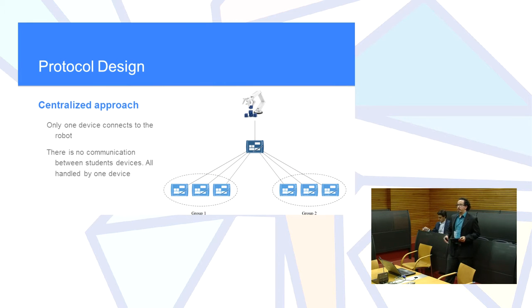The centralized approach requires one device to handle all connections and send commands to the robot, and to propagate all information to the other devices. There is a high risk since a single device handles all connections. We ultimately decided to go with this approach because it made information propagation easier, even though it shifted the complexity of handling disconnections to the application itself.